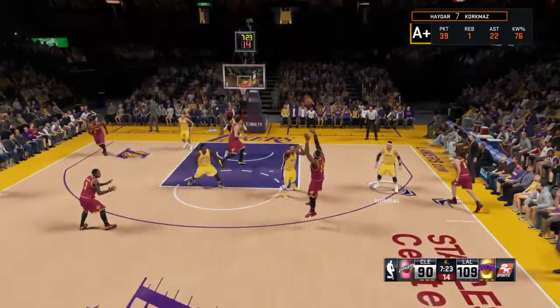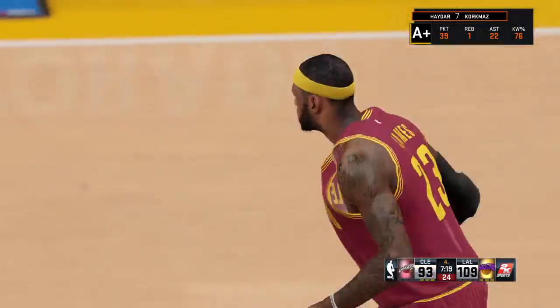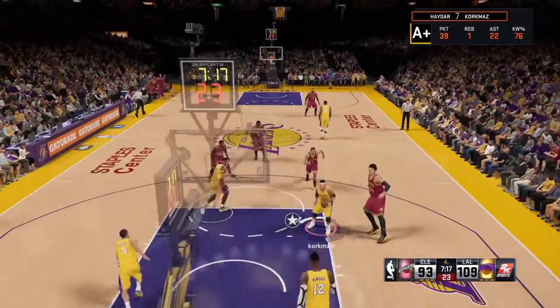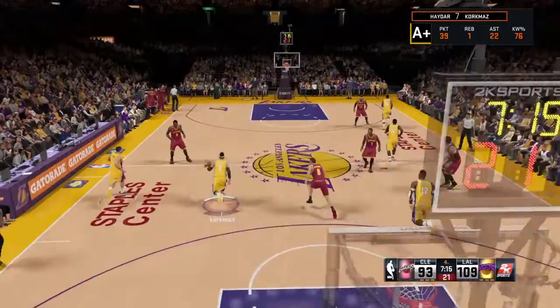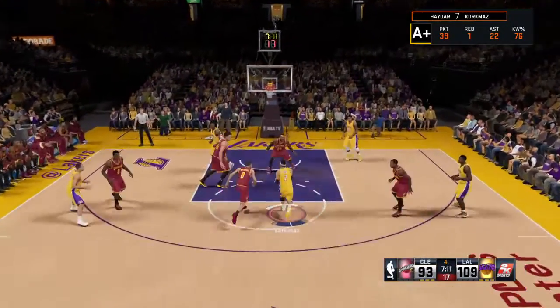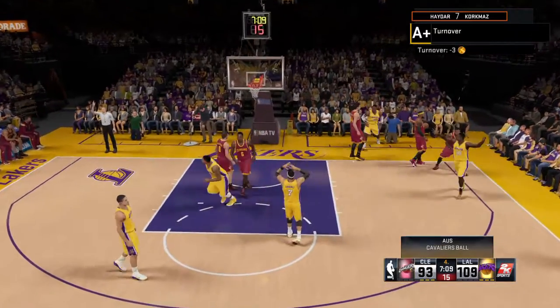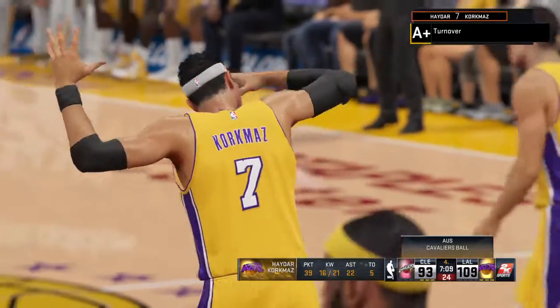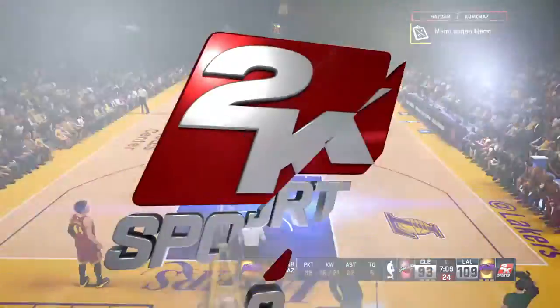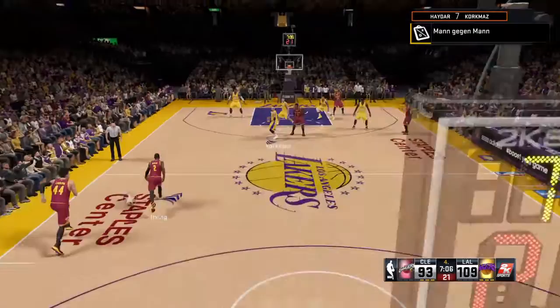Here's Dellavedova, and a wide-open look for James. That drops, and it comes off an assist from Dellavedova — his fourth assist in this one. The Lakers have got every shot they've taken so far in the fourth quarter to go in. That's five in a row to start the quarter. Out of bounds, Cleveland takes possession — such a careless mistake. You've got to keep your head in the game. Irving's checked in for Matthew Dellavedova. The Cavaliers trail by 16.